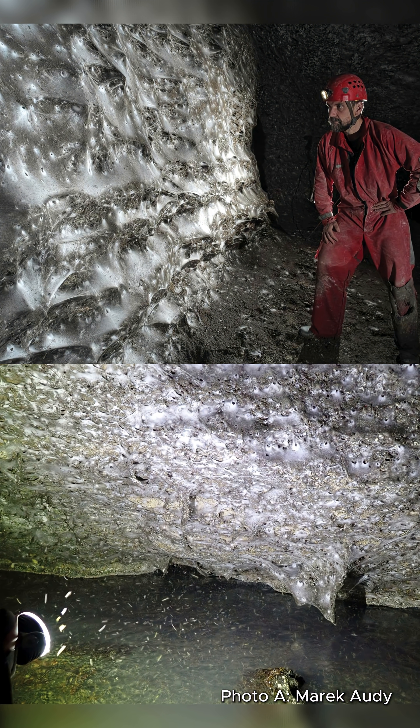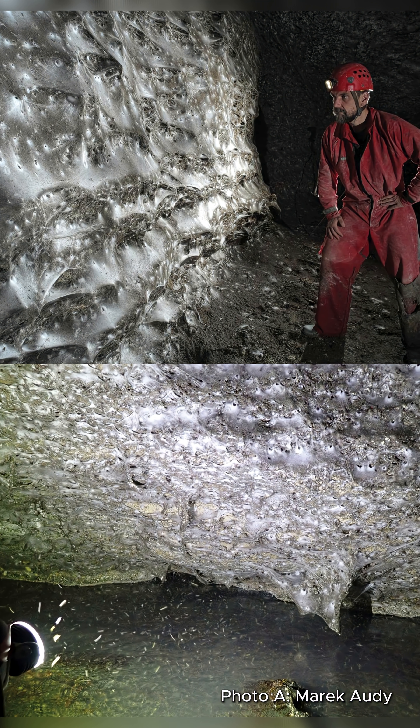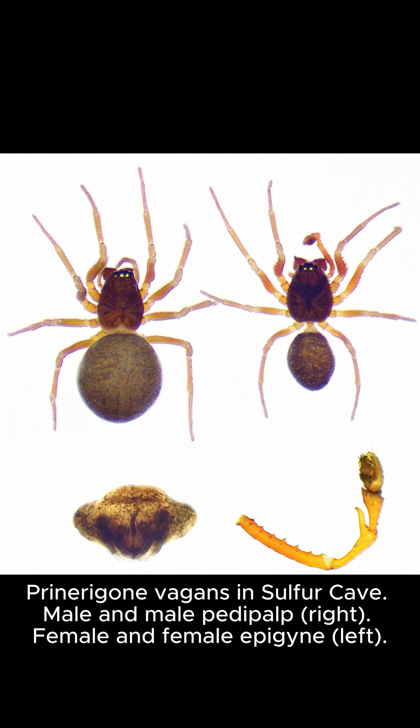There are over 110,000 spiders living in it. Two species share this web: Tegonaria domestica and Prenarigone vagans — species that usually don't live together.